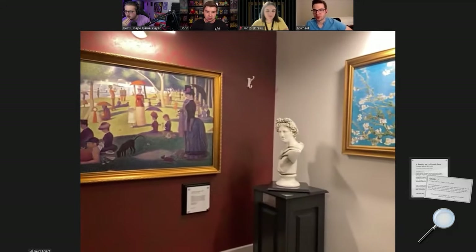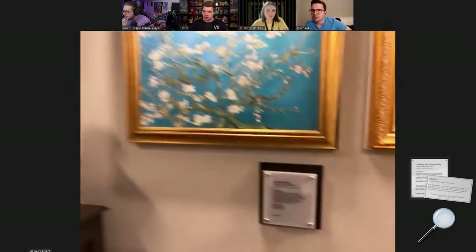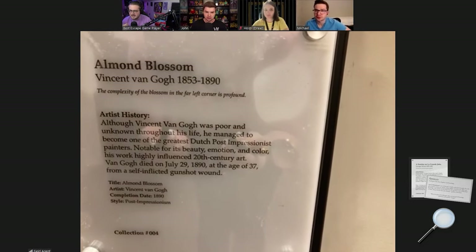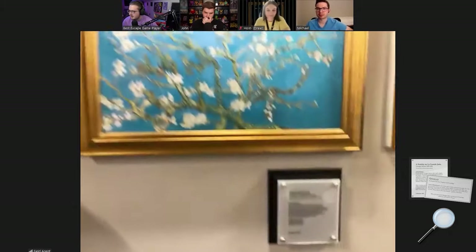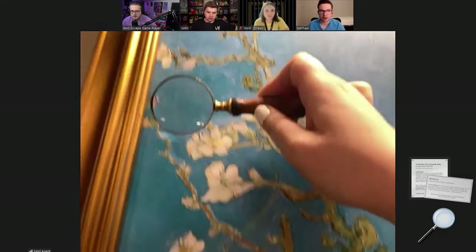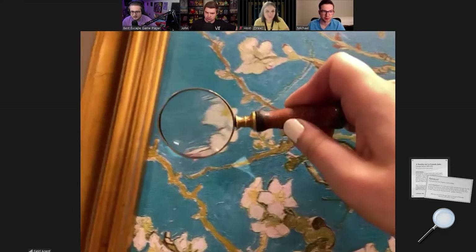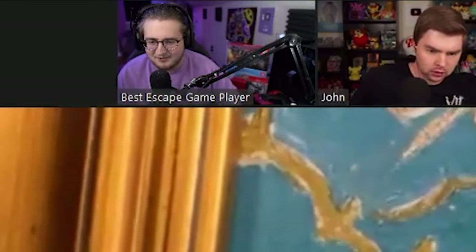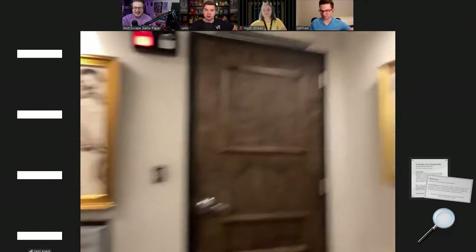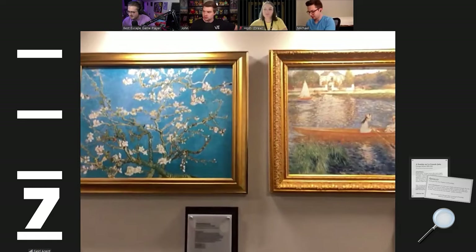Okay, the 'Almond Blossom' plaque: 'The complexity of the blossom in the far left corner is profound.' Are we able to take the magnifying glass up to the blossom in the far left corner? Not seeing anything — it did not specify top or bottom, so we'll look at both. Bottom — seven! Number four is seven.